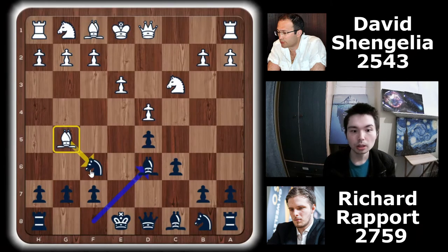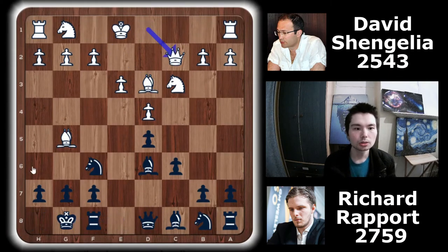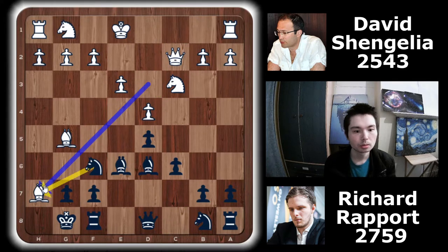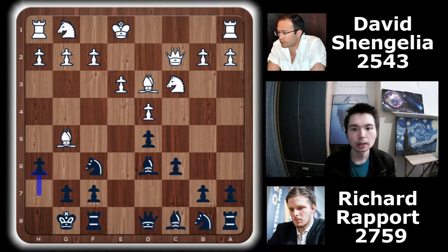The truth is, how do you deal with this pressure? Well, let's have a look. Bd3, castle, Qc2 — a nice move. Not only does it get the queen out, but the queen and bishop form a nice battery. If it's white's move, bishop takes h7 is a threat. That's why h6 was played. Bd4 by Schengelier.